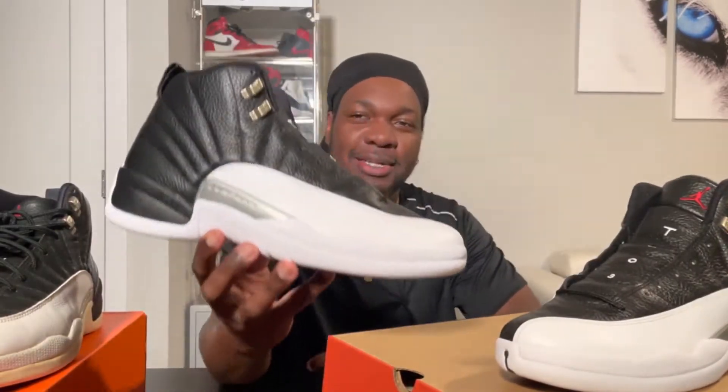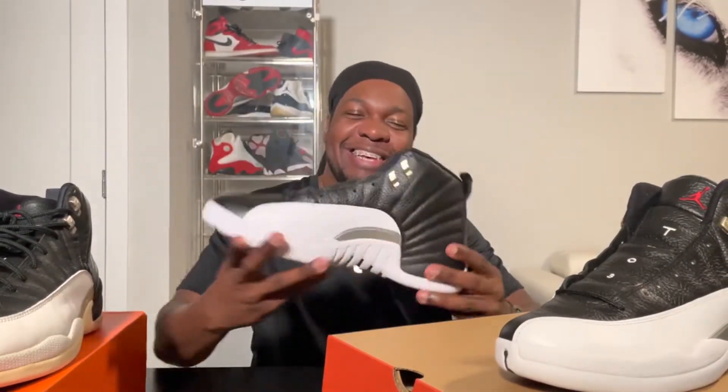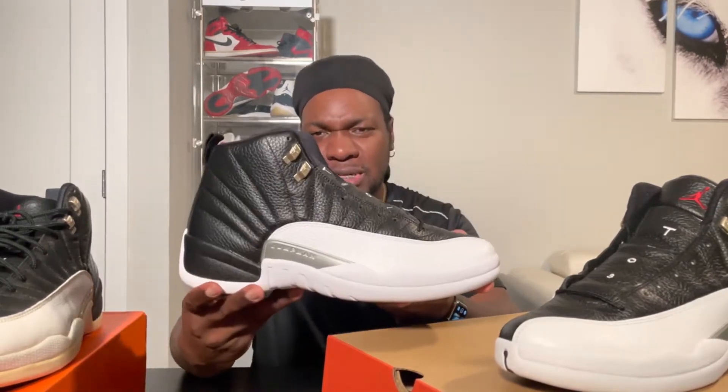What's up YouTube? Another pickup video for you today - a special one for me - the Air Jordan 12 in the Black White Varsity Red, otherwise known as the Playoff colorway. This is my favorite colorway of the 12s. This is an original colorway, one of the original five, and the last of the original five to release.